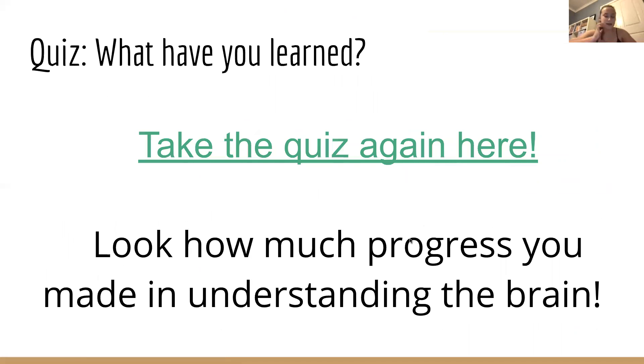You can now take the quiz again and record your score. Let us know if you have any questions, and thank you for coming — look at how much progress you made in understanding the brain.